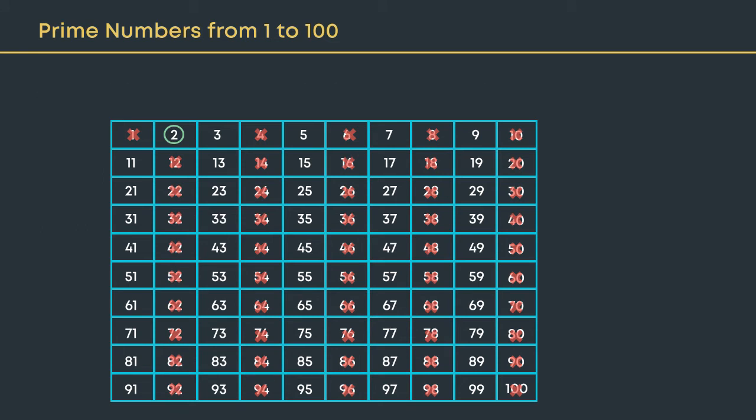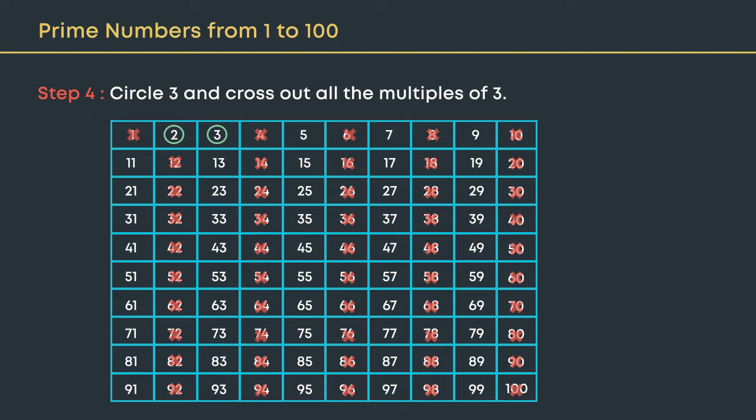The number 3 has only two factors — one and itself — hence it is a prime number. Circle the next prime number, 3, and cross out all the multiples of 3 which are not already crossed out, like 9, 15, and so on.